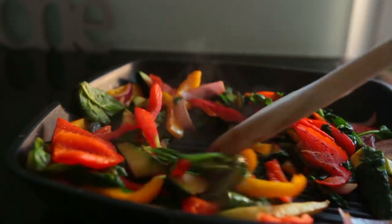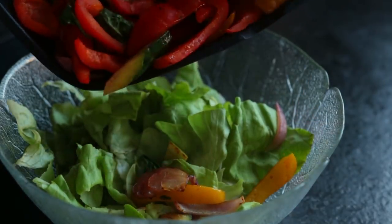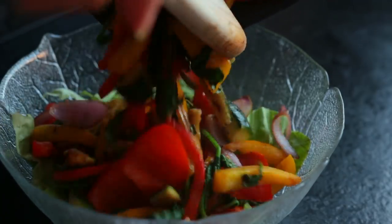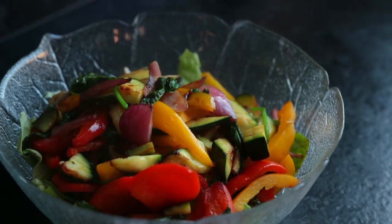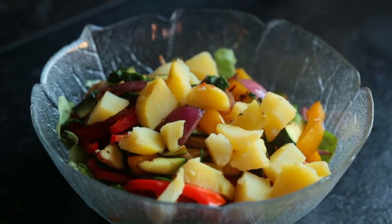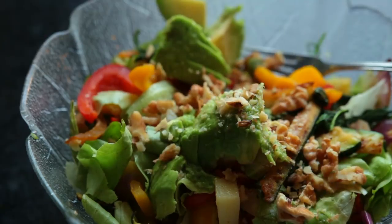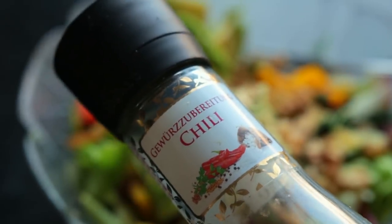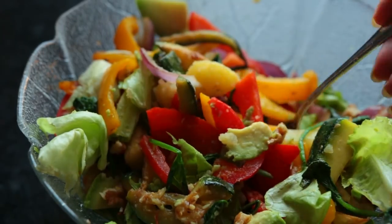To my salad bowl I added the lettuce first, which wasn't the best choice — since the veggies are still super hot they wilt the lettuce down, which I don't hate but it's not ideal either. Maybe wait for the veggies to cool, or add the lettuce later, or don't add lettuce at all. Then I added the potato, avocado, squeezed lemon juice on top, sprinkled over the chopped walnuts, nutritional yeast, a couple different spices, and salt. I mixed it all together and had about two-thirds of it.